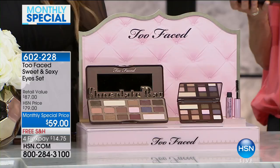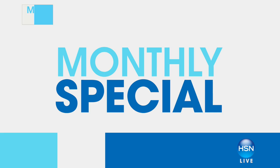Don't forget you also have the extra FlexPay payment on your HSN card. That's our monthly special for February, courtesy of Too Faced. You can order right now by calling or going to our website at hsn.com and download the HSN app.